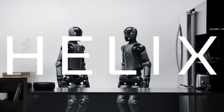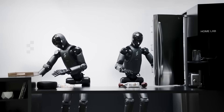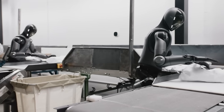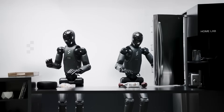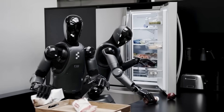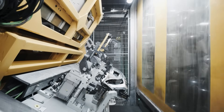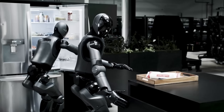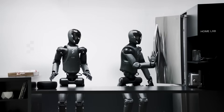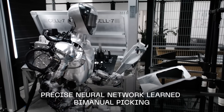The Helix AI system itself represents another potential area of concern. Announced earlier this year as Figure's in-house replacement for OpenAI's technology following the dissolution of that partnership, Helix has been billed as a revolutionary vision-language-action model specifically designed for humanoid robotics control — claimed to be the first such system capable of running on multiple robots simultaneously. However, without independent verification of these claims, and given the questions surrounding Figure's other assertions, some industry observers are beginning to wonder whether Helix represents genuine innovation or just another marketing talking point.